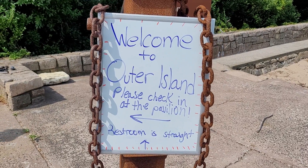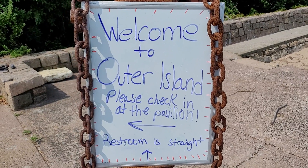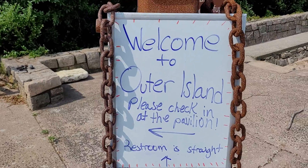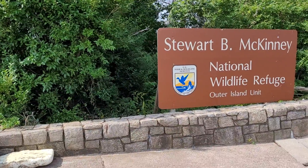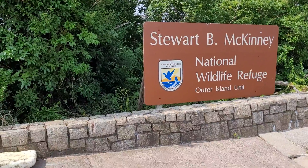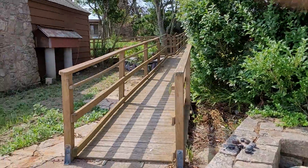So this is Outer Island, and I hope it's being recorded right now. I'm going to take you on a little walk. It's Stewart McKinney National Wildlife Refuge — U.S. Fish and Wildlife Service manages this place.